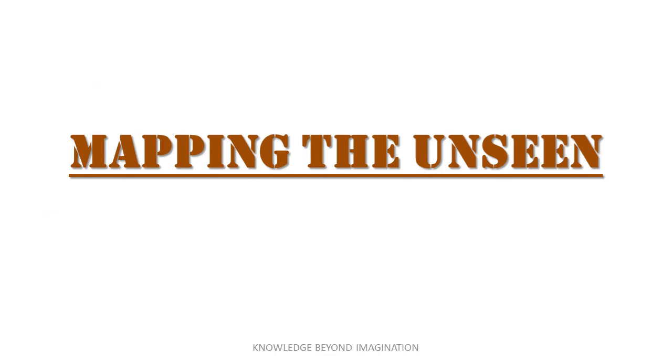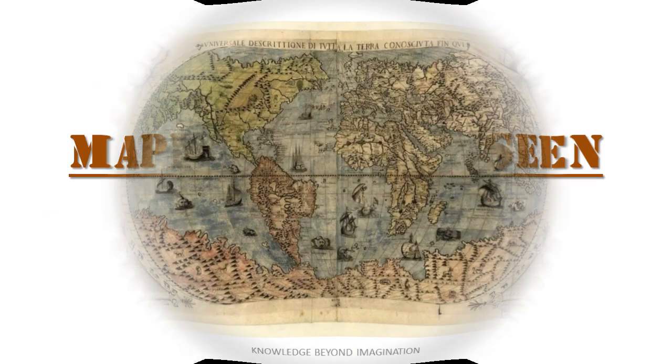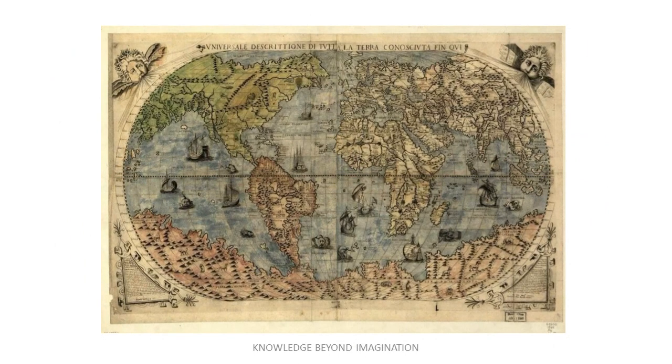Mapping the Unseen. Imagine trying to draw a map of a place where few have tread and where landmarks are buried under ice. Antarctica, the enigmatic southern continent, has long posed unique challenges to cartographers and explorers.